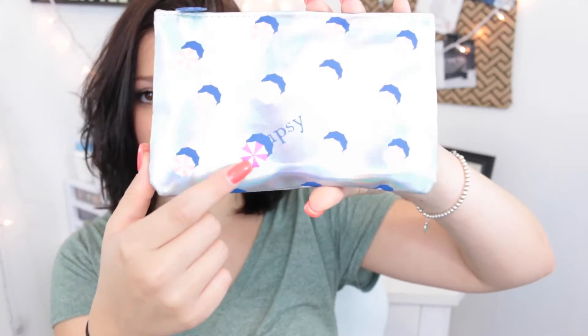So last month it came in like a hot pink packaging, but this month it's kind of more purplish. This is what the bag looks like this month — it's like a metallic silver. They kind of look like peppermint candies.